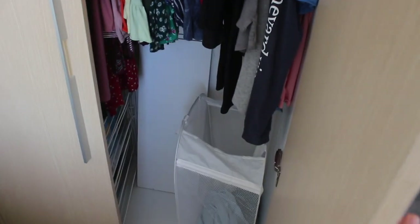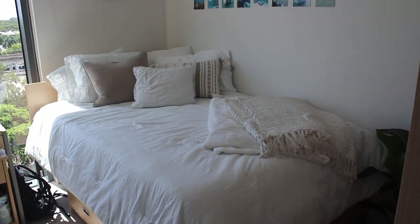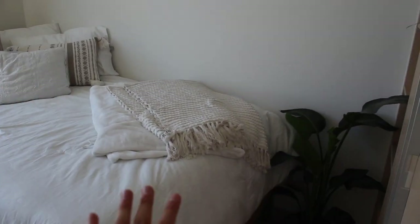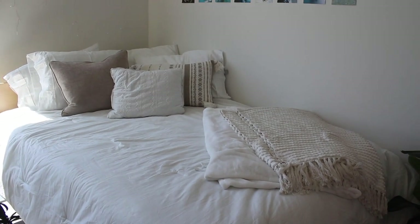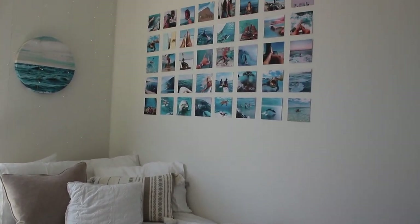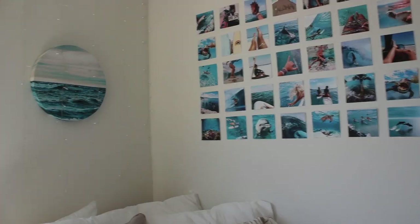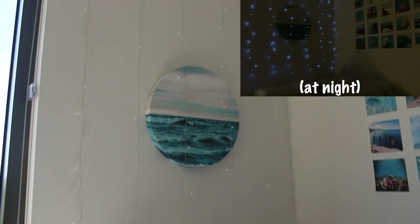The closet has a lot more storage and I have my hamper down here. Here's my bed — I went for a very neutral theme, white and tan. I have this little boho blanket and all these accent pillows. Up here I have these prints which are super cute, and over here we have this other ocean picture and fairy lights running down.